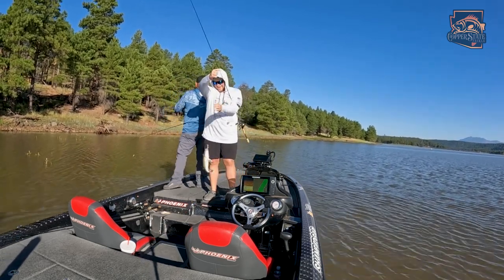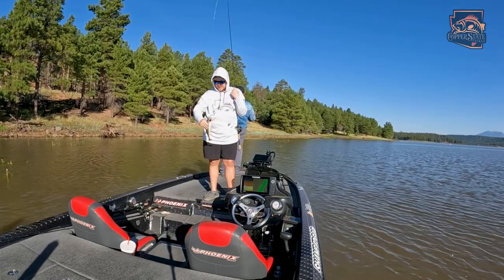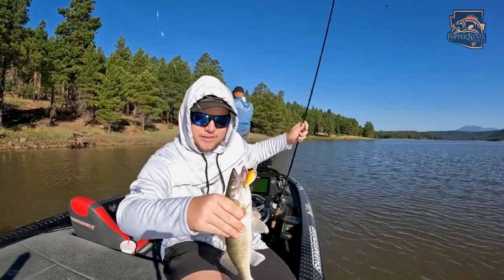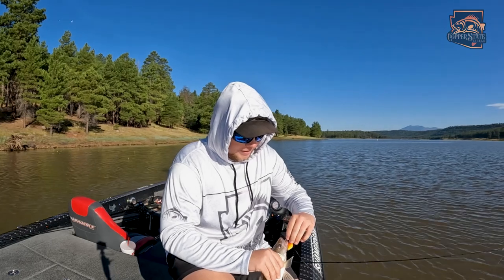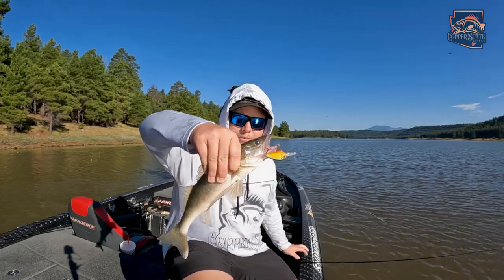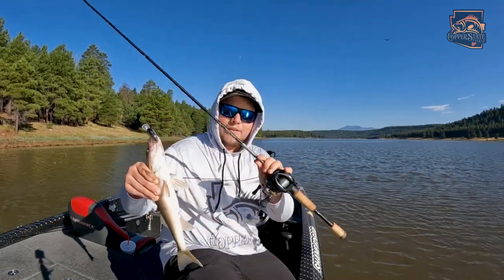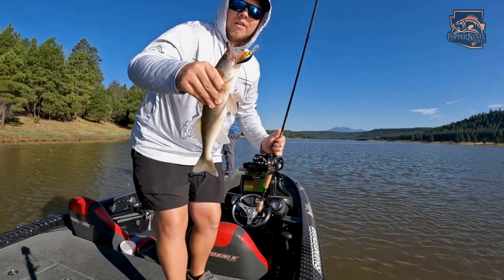Got me a walleye — first fish of the day for me. I haven't caught a walleye in forever! That thing ate it right at the boat — look at how cool that fish is. On the little Evergreen peanut — I'll get the exact name for you. Look at the teeth on that thing! He is dinner. I'll get you the exact name on that bait, but it's a little Evergreen peanut on the BFS rod. Trying to get a BFS pike, but a walleye will do for now.